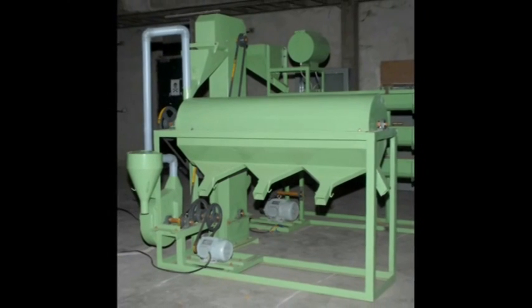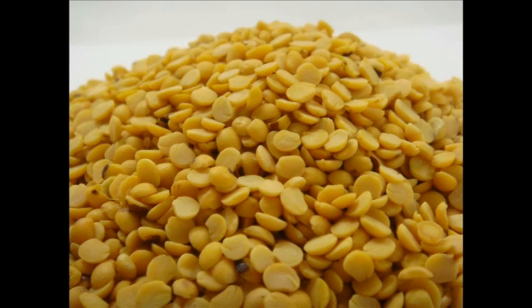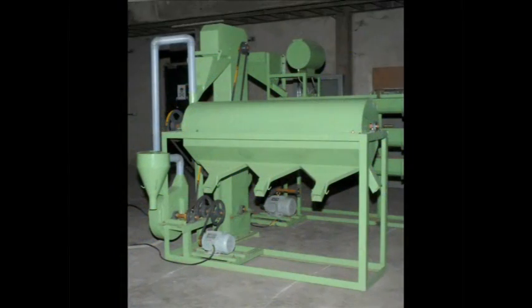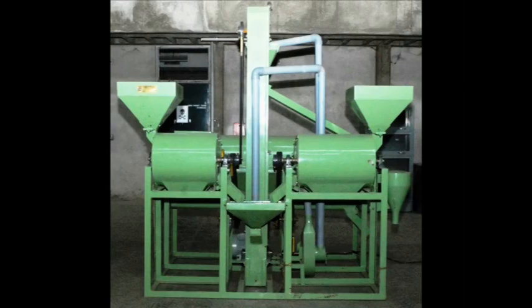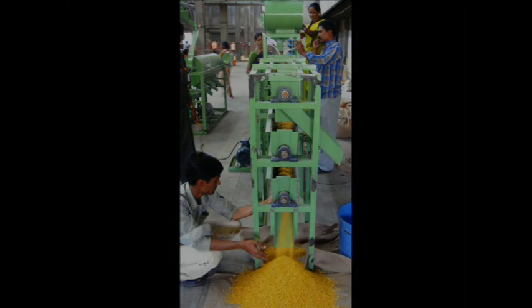The capacity of this dal mill is about 600 to 800 kilograms per hour, while the dal recovery is about 60 to 65 percent. This mini dal mill is a boon to small-scale farmers, which will improve their livelihood.